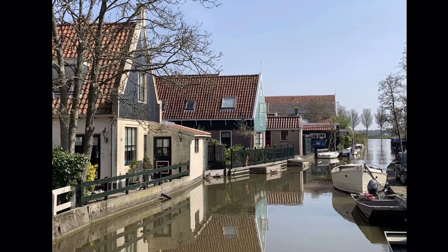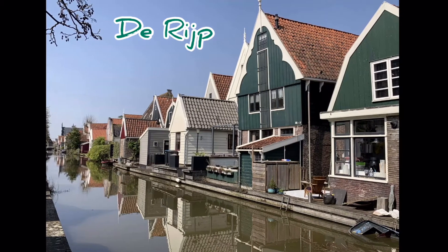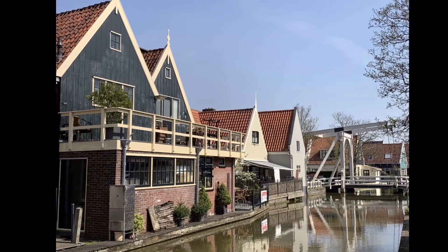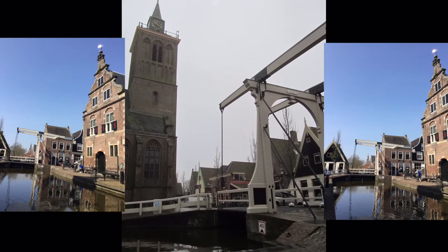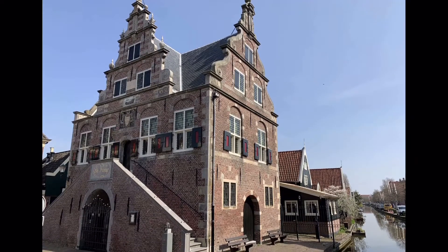We start at De Rijp. This village looks like an open-air museum, but it's real. See the beautiful wooden houses with red rooftops, old white bridges over the water and an incredible town hall from the Dutch Golden Age.